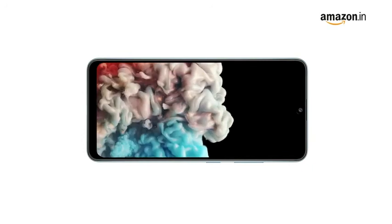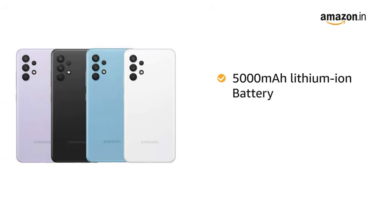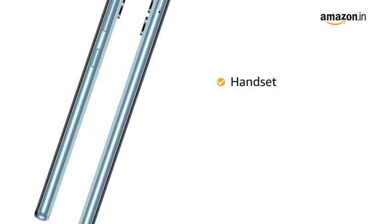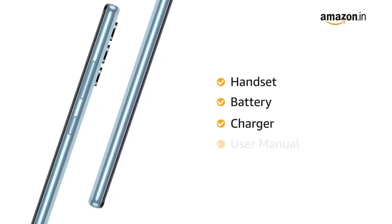Samsung A32 comes with a 5000 mAh lithium-ion battery with 15W fast charge. The box includes a handset, battery, charger, and user manual.